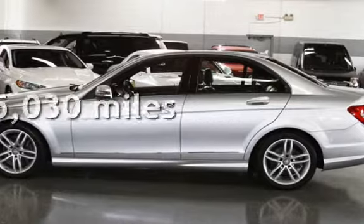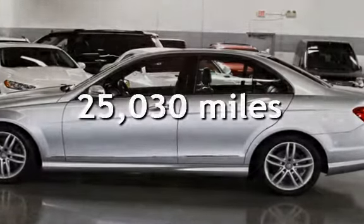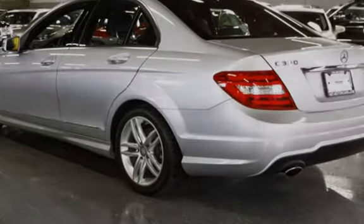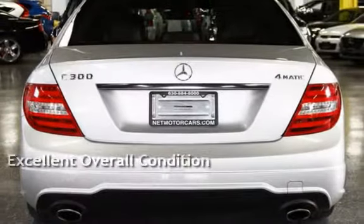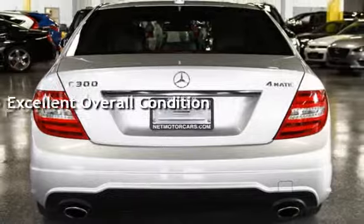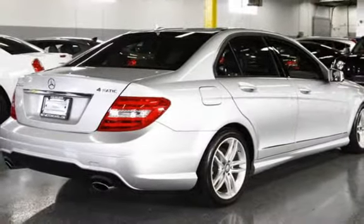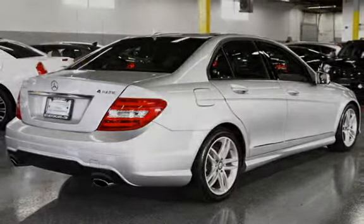This Mercedes-Benz is a great value with less than 26,000 miles on the odometer. This vehicle is in excellent overall condition. This vehicle qualifies for the Carfax buy-back guarantee. Ask to see the free Carfax Vehicle History Report.